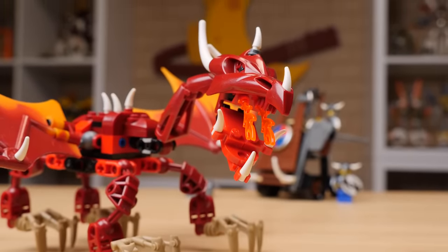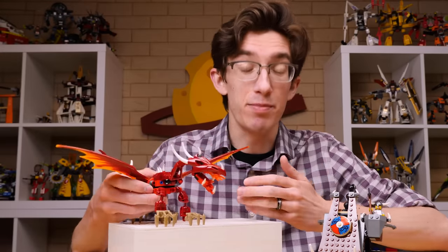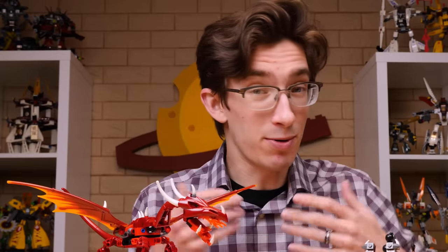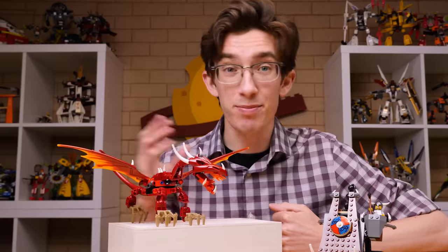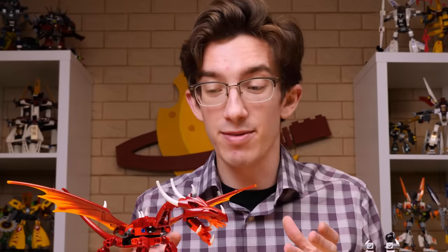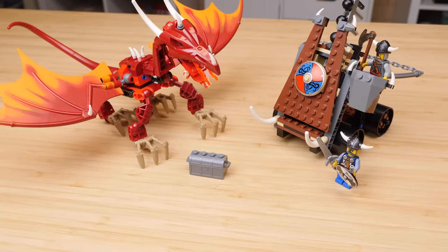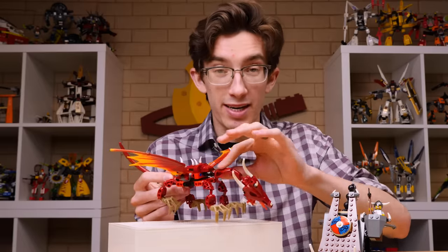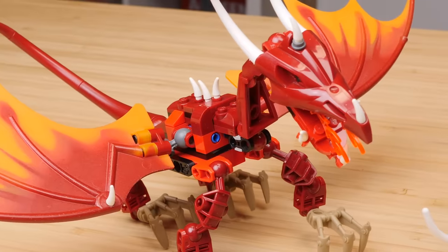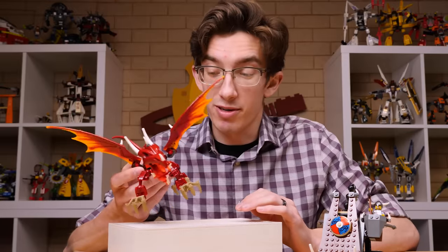The use of Bionicle elements actually helped give these creatures a more organic look. In 2005, there weren't a lot of sloped and curved elements — it's a completely different story today where LEGO constantly churns out new specialized curved pieces. So bringing in Bionicle, which had organically shaped pieces with curves that just weren't possible to recreate with regular system elements, was inspired. And much like the other two creatures, it gives these things a lot of posability with those ball joints.